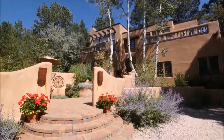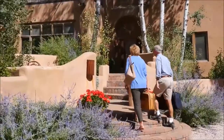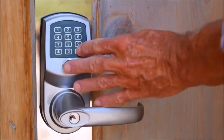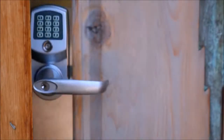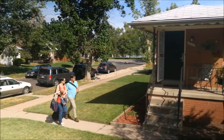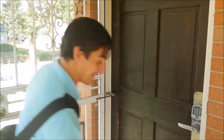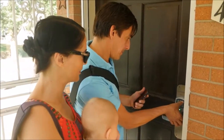RemoteLock is also the perfect solution for vacation rental properties. No longer deal with the hassles of key or card exchanges, and instead provide access codes to your property remotely. If you have an Airbnb or other short-term rental property, RemoteLock 6i will greatly simplify providing access to your guests for the duration of their stay.